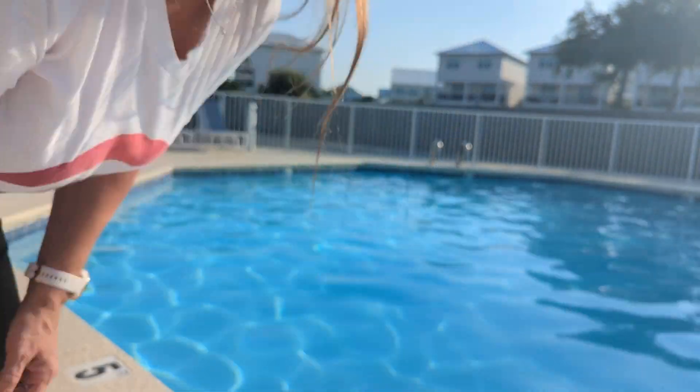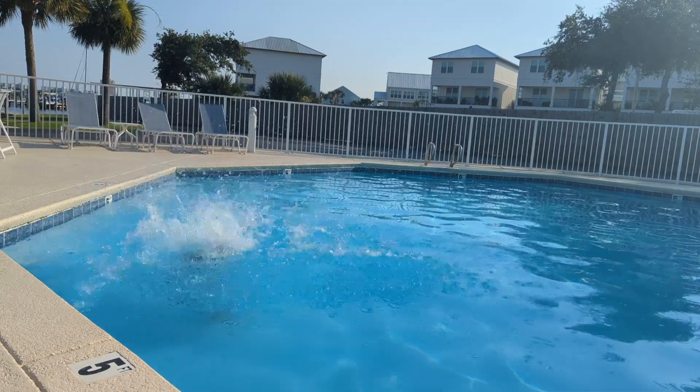Who doesn't love a dip in a cold pool on a hot summer day? Welcome to Harbor Cove Unit 405 here in beautiful Orange Beach, Alabama. I'm going to take you on a tour of this four-bedroom, three-bath condo today.